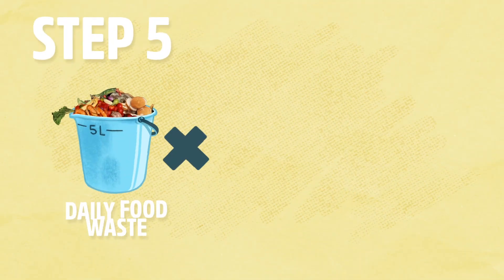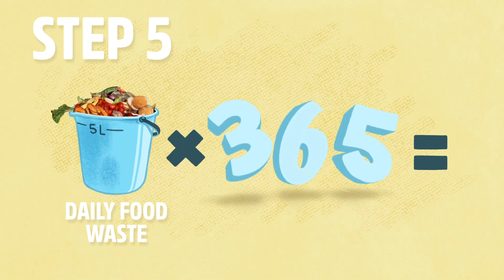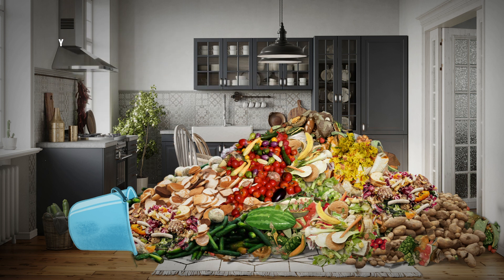Step five: multiply the weight or volume of your family's daily food waste by 365. There you have it — that's a rough estimate of how much food waste your family currently produces in a year. The size of your family's mini food waste mountain. Pretty surprising, huh? So, what actions can your family take to shrink food waste mountain?